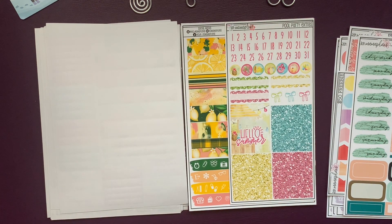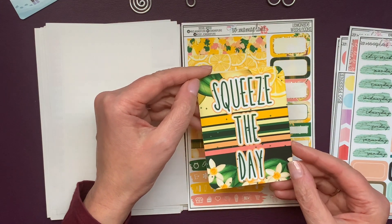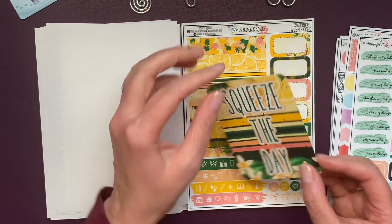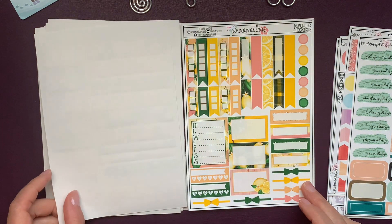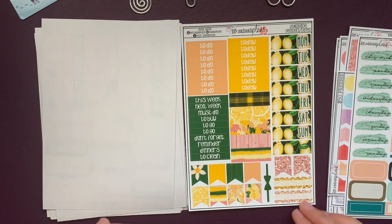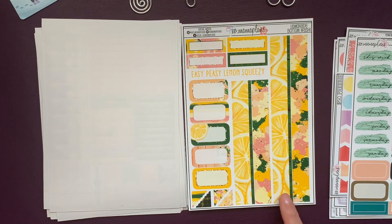Here are the Pool Party extras. I love getting the numbers because many of my inserts next year are undated. And this card is from the Lemonade Kit — 'Squeeze the Day' with some green foil. I'll be laminating that. Love lemons — they're just so fresh and yellow is my favorite color. And there's the checklists, the headers and dates — I can use all of these things to make a spread. The bottom washi. Yum.